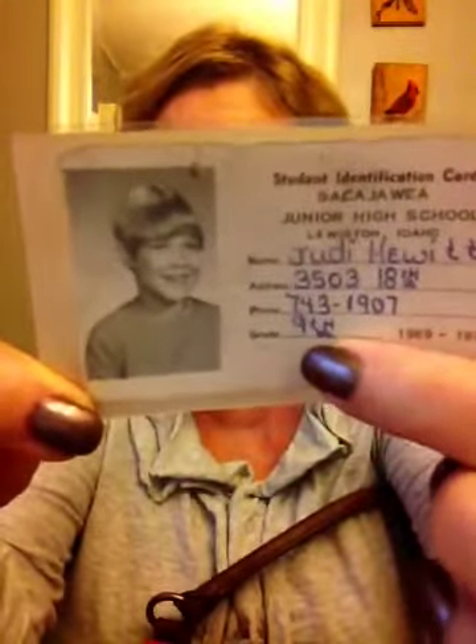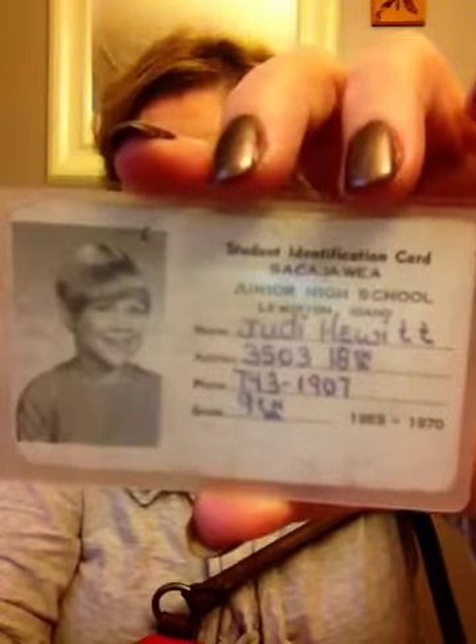Oh, here's a good one — this is my student ID from ninth grade. I look just the same! That was 1969 to 1970, I think that's the shortest my hair's ever been. One time my son played football and to get in was six dollars, but with a student ID it was a dollar. I gave Mr. Mickelson my 1969 student ID and he let me in for a dollar, but told me it wasn't going to work all the time.